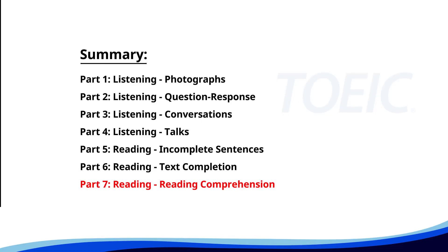And finally, Part 7: Reading Comprehension. Get ready to read passages and answer questions based on them. Let's finish strong.